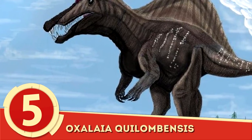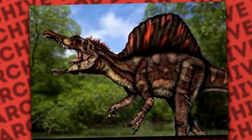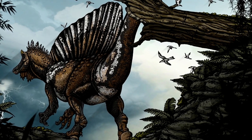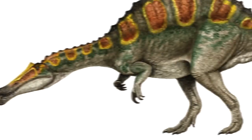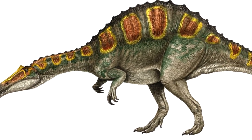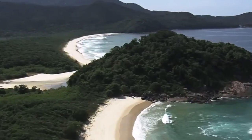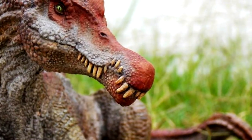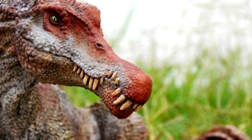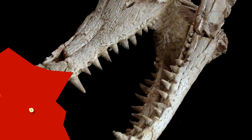Number 5: Oxalaia quilombensis. Though largely unknown, the Oxalaia, named after Oxalá of the Yoruba religion, is believed to have reached lengths of up to 45 feet. Research into this spinosaurid has been completed from the sole partial snout remains that were discovered in Brazil, specifically on Cajual Island. Based on the size estimate, Oxalaia is believed to have been the longest of the South American theropods, making it larger than Baryonyx and Suchomimus.